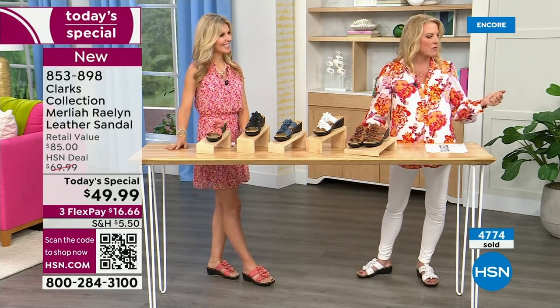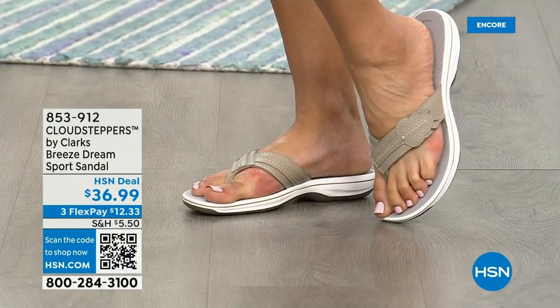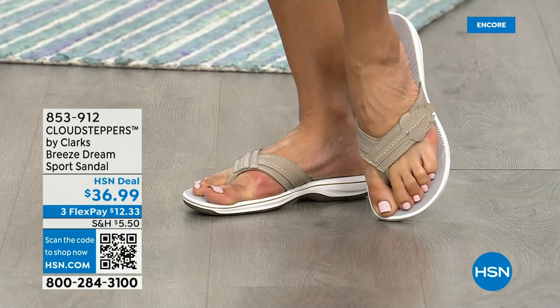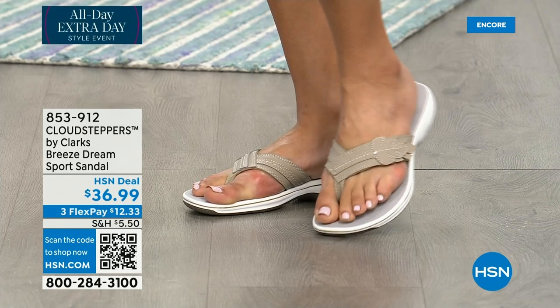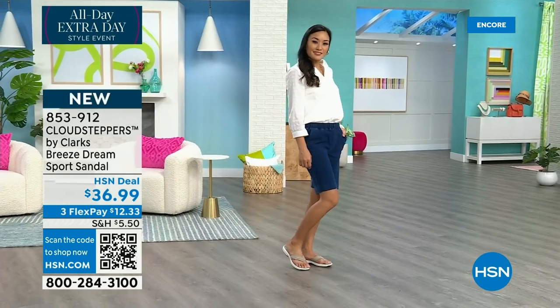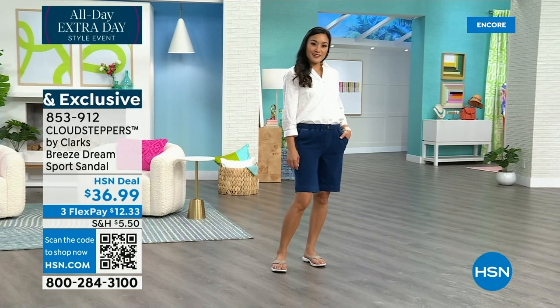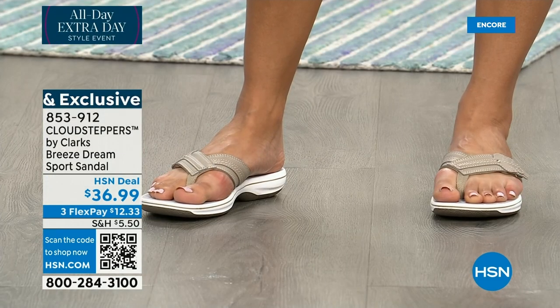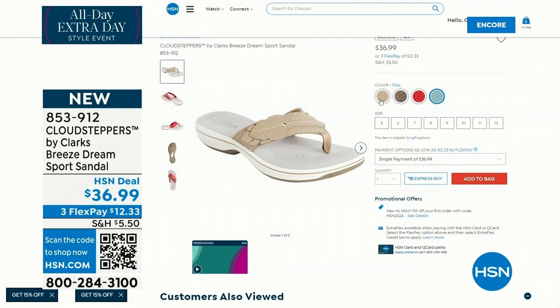I'm going to show you something coming up — this is called the Breeze Dream Sports Sandal. You saw these last hour. They're 100% brand new and have a little hook and loop closure so you can adjust them. Very comfortable. It's the most affordable sandal in the two hours tonight. I love the red — I'm kind of loving a pop of red. This one comes in pewter, light taupe, teal, or red. The pewter was most popular last hour. You can check them out online.